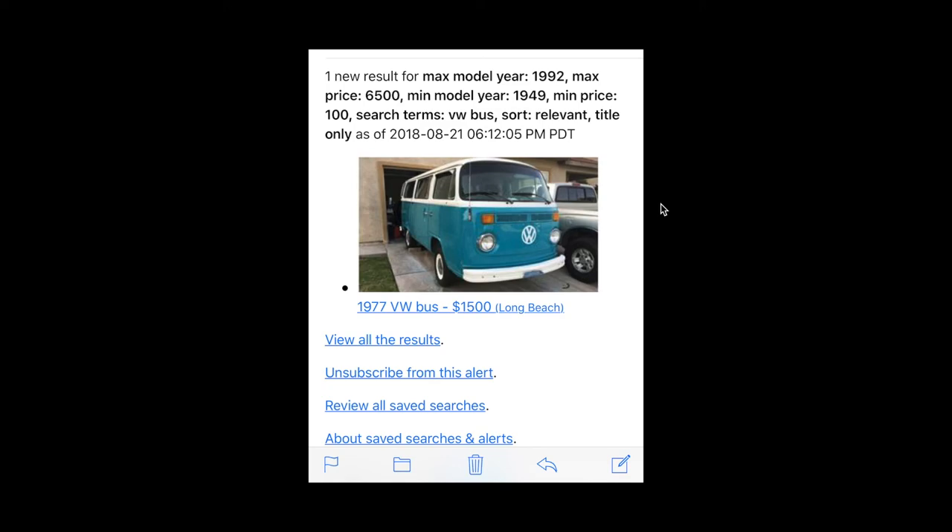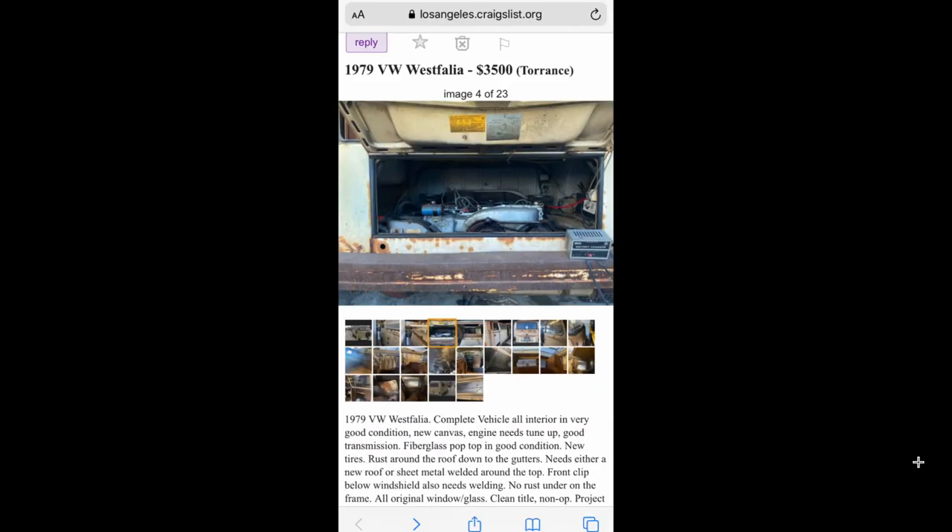The last one is a 77 Volkswagen bus for $1,500 in Long Beach. It's a smogger so it's pretty cheap, but even for a smogger I've seen them go for a lot more than that. It's pretty bare-bones, but not bad.